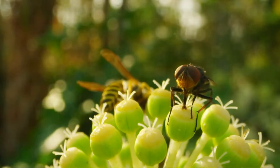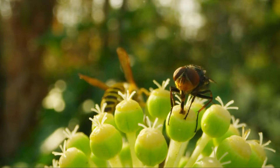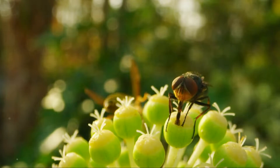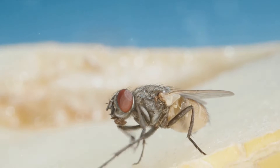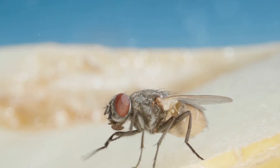Ever wondered what happens when a fly lands on your food? Well, it's more than just a nuisance. It's a sunny afternoon, you're preparing a delightful meal in your kitchen, and there it is — a fly, buzzing around, making uninvited pit stops on your carefully prepared delicacies. These seemingly harmless insects are more than just pesky intruders. They're tiny flying vessels of disease.